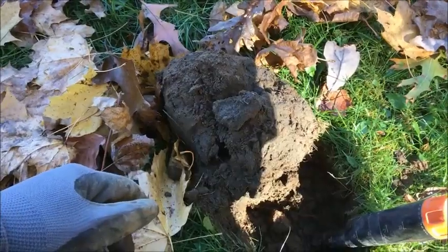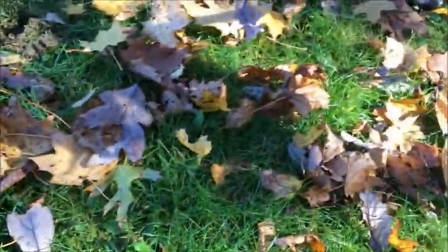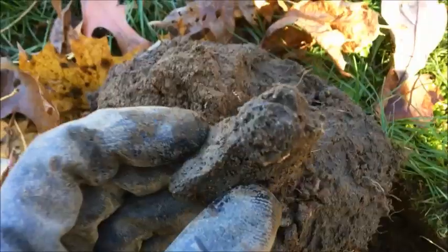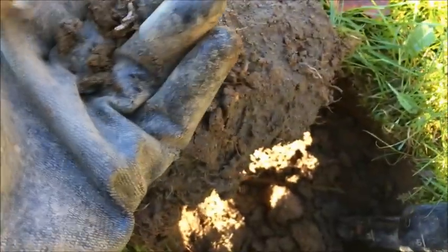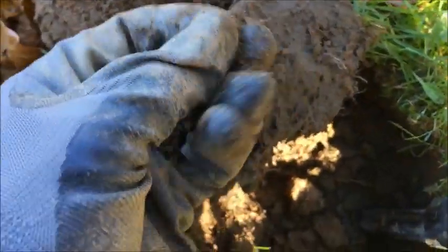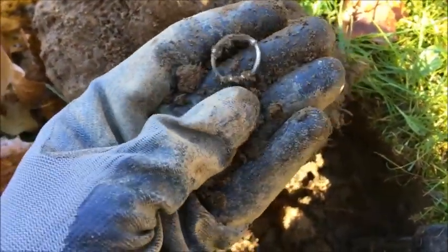Hey diggers, it's Tony Daneski here with Fun with Dirt, thanks for tuning in. I'm probably about five feet from where I found that 1956 wheat cent, moving along this fence line, and I came across a 90s signal. It popped out right here — looks like a ring. It was ringing in the 90s, so I'll just clean it live on video. Ooh, that's a nice one! This one's got little hearts on it — it's looking silver to me. I'll clean it up and show you right after this!